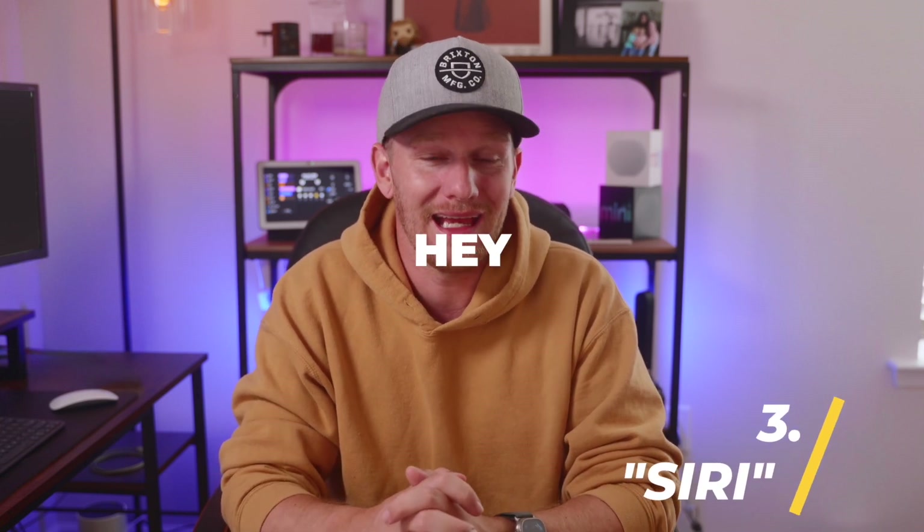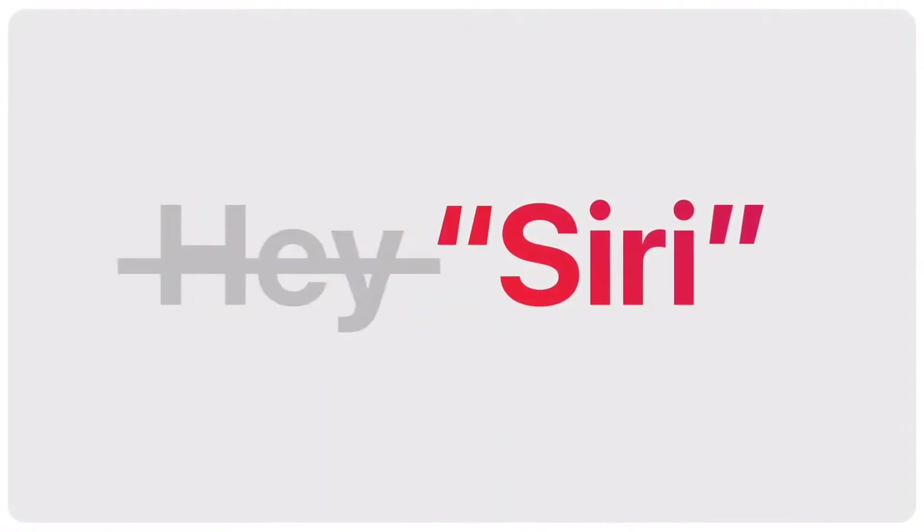Number three on my list is something I've been waiting for for a while. They've officially dropped the 'Hey' from Siri. Now just saying the name will invoke your phone's virtual assistant. And to take it a step further, they're finally introducing continuity to Siri, meaning you can give more than one command without prompting after each one.